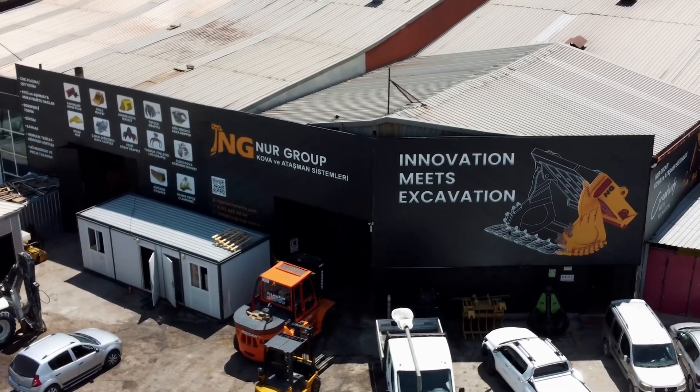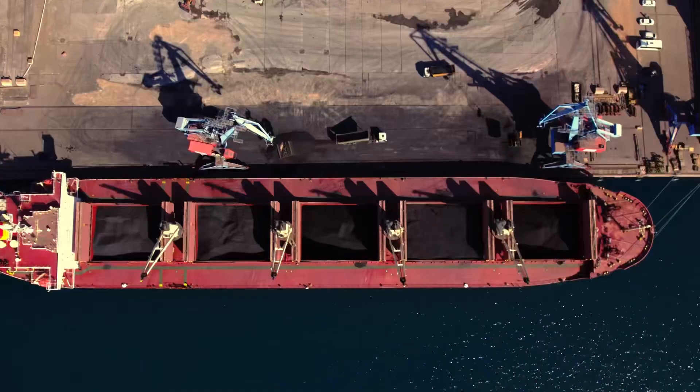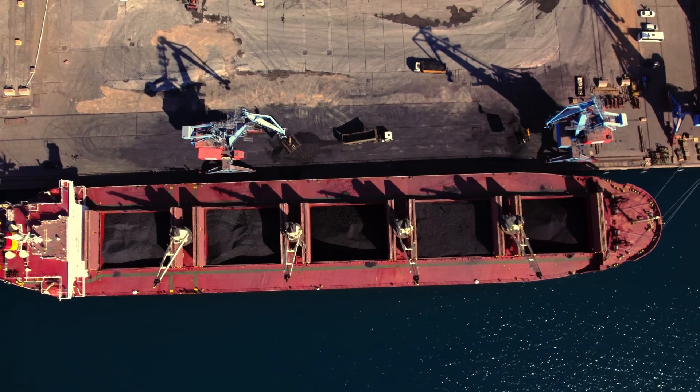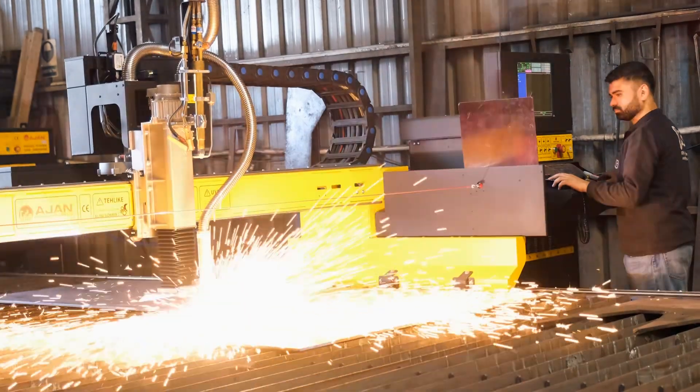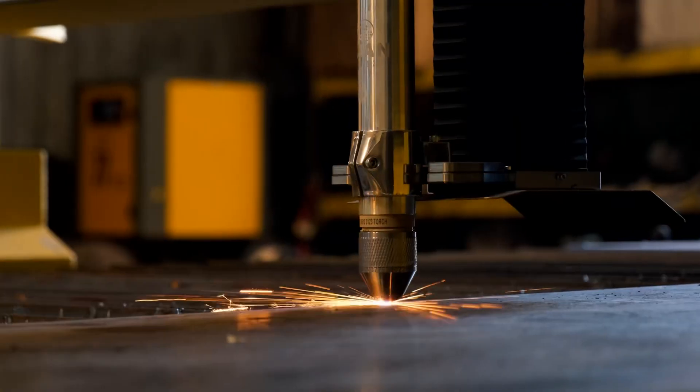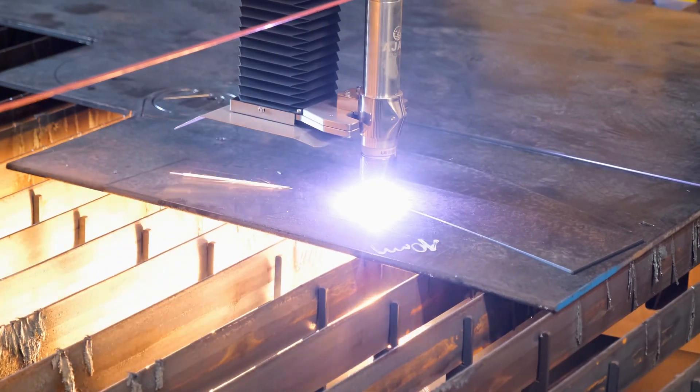Enhance your port operations with NG attachments. The port sector operates on a tight schedule — we understand that you can't afford disruptions due to unreliable attachments that could result in financial penalties for delayed ships and barges. Our port crane attachments are the most dependable you can find, ensuring continuous work without interruptions.